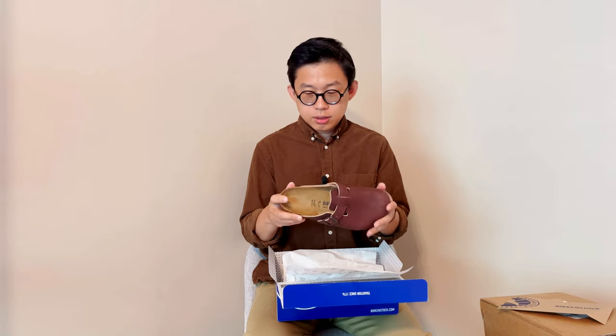I kept going back to the store to try on sizes but the fit seemed to vary. If it's slightly too big I can still wear thick socks for a winter look. Before filming I looked up Birkenstock's website on fit recommendations — they say there should be a half centimeter of space at the heel and one centimeter of space at the front from the edges.